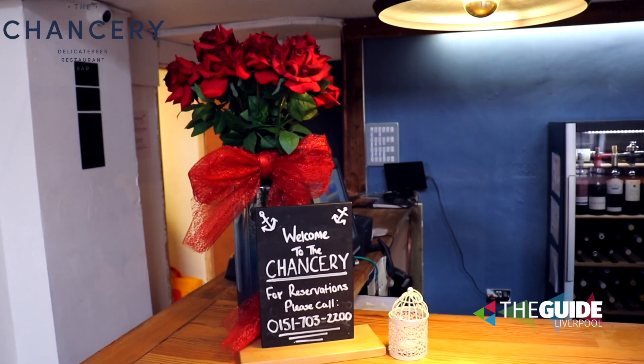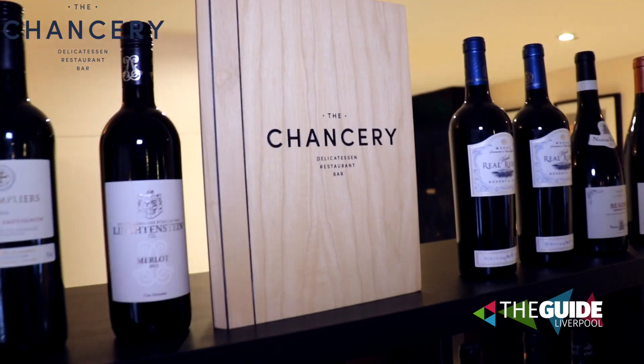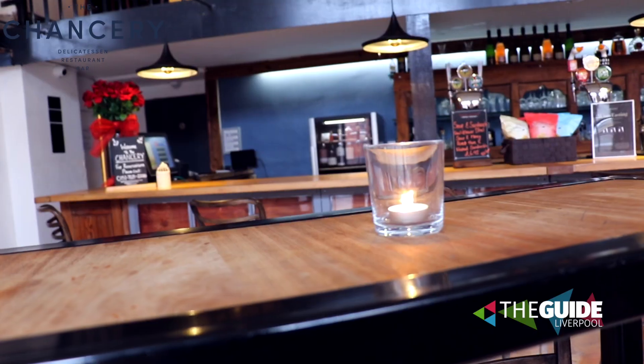I've been talking about this place for ages and ages. We've been shouting about it on the Guide Liverpool. We're talking about the Chancery. It's on Paradise Street, not far from John Lewis. We've got the Strand that way. Perfect location, perfect menu, perfect wines, perfect food. Tell us about the Chancery. Mark, General Manager, the man in the know, what's it all about?